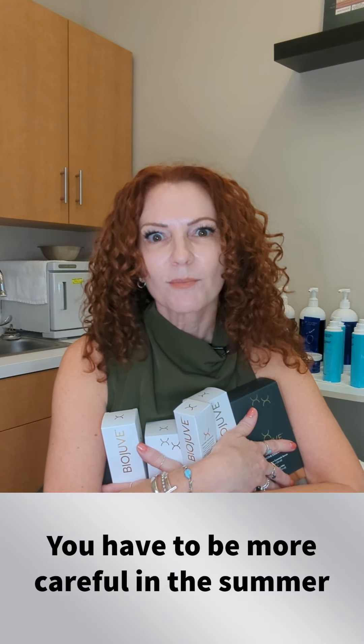any of those exfoliating type products — summer, you have to be a little more careful because those products can make you more photosensitive, more easily burn in the sun whenever you're out and about.